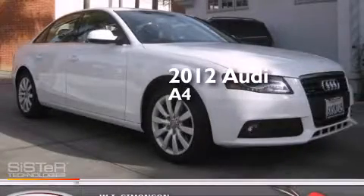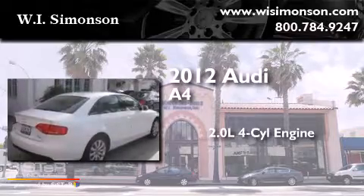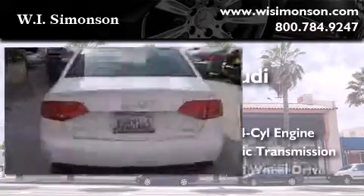This is a 2012 Audi A4. It has a 2.0-liter four-cylinder engine, automatic transmission, and all-wheel drive.